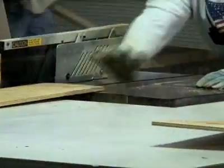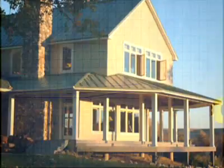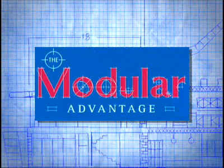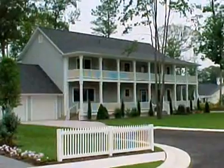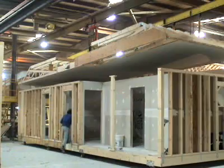Today's modular homes offer more variety, quality, and value to builders and homebuyers than ever before. For the builder, modular homes greatly increase the quality while reducing the inefficiencies of site-built construction, such as labor shortages, weather delays, and unpredictable material costs.